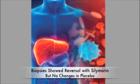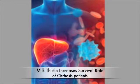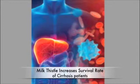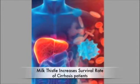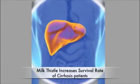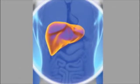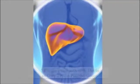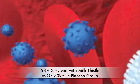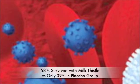Those with cirrhosis, the end-stage result of liver damage, are faced with two options: a slow and uncomfortable death or a liver transplant. Fortunately, milk thistle extracts have been found to increase the survival rate of this deadly condition. One study found that in people with alcohol-induced cirrhosis, those taking silymarin survived longer than control subjects. A later study confirmed that finding, with 58% of silymarin-treated patients surviving longer than four years compared with only 39% of the placebo group.